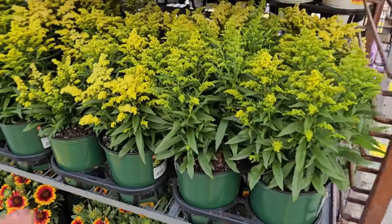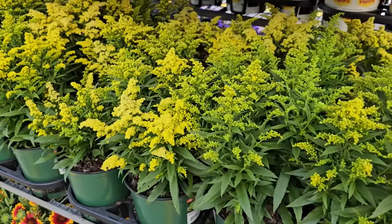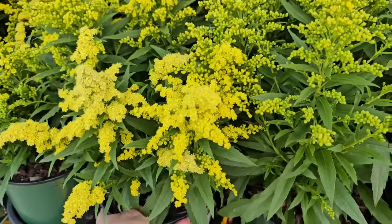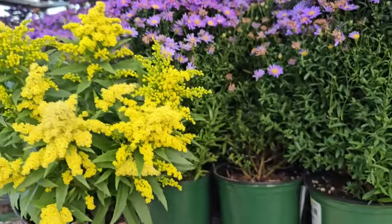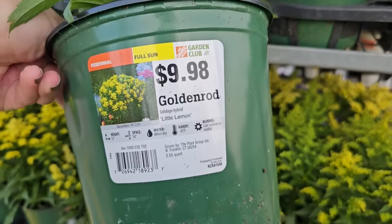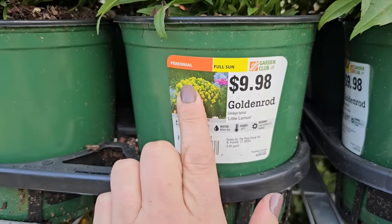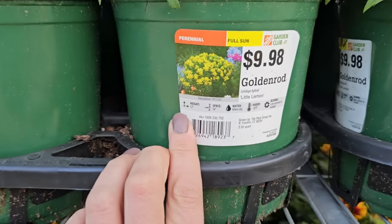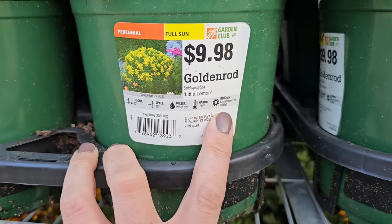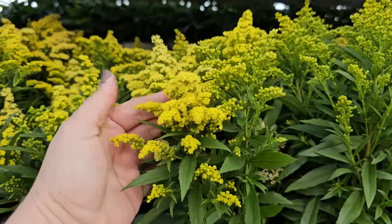Here we have a variety of goldenrod — these are late summer/early fall bloomers. These are not to be confused with ragweed, which also blooms on the sides of the highway this time of year and looks very similar. This variety is called Goldenrod Solidago Little Lemon, and it is not the weed variety. It's a perennial that likes full sun, gets to be about 12 inches in height with 16 inch spacing, hardy down to negative 30 degrees Fahrenheit, and blooms late summer to mid-fall. It has these really pretty yellow plumes.